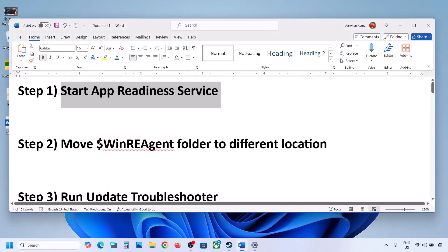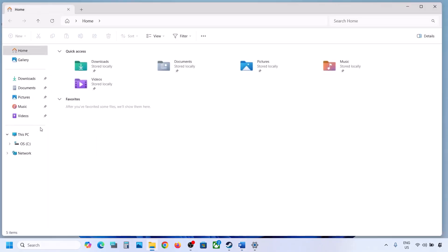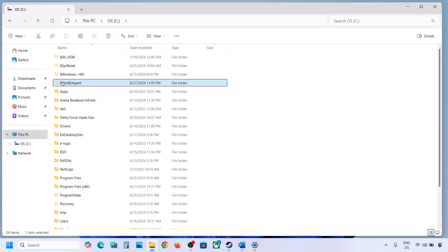The next step is to move the WinRE Agent folder to a different location. Open File Explorer, go to This PC, and open the C drive. If you see the WinRE Agent folder, copy it to the desktop to create a backup. If you don't see this folder, click View, select Show, and put a check on Hidden Items — you should then be able to see it.